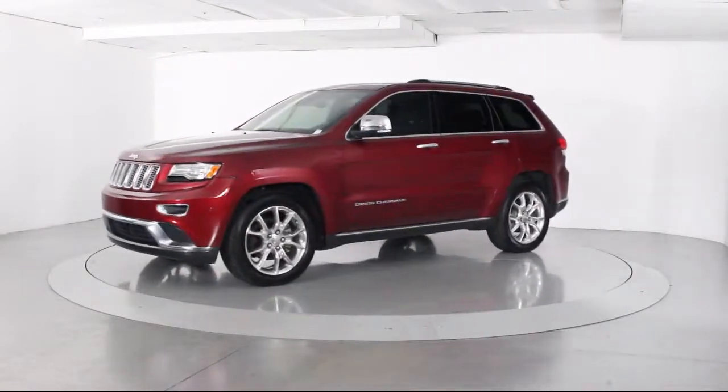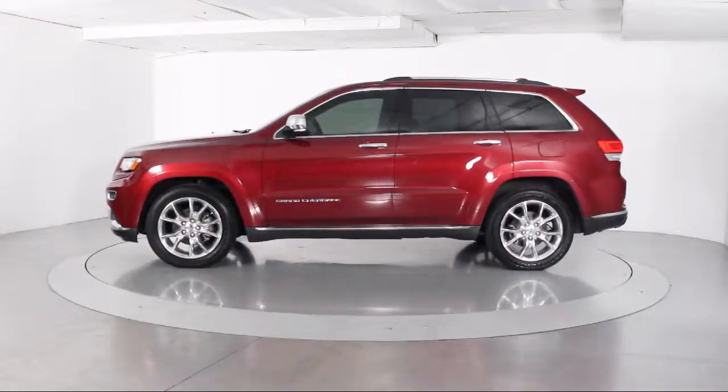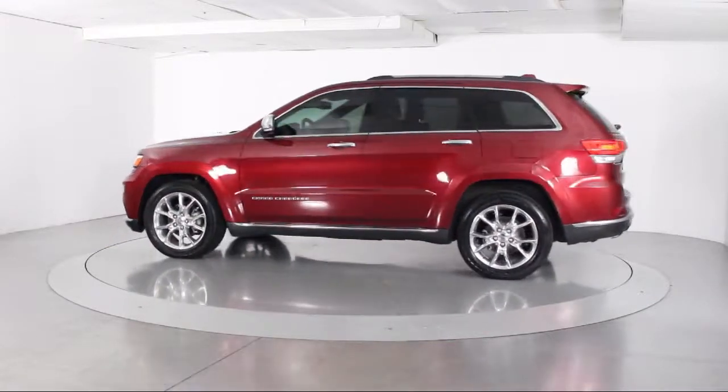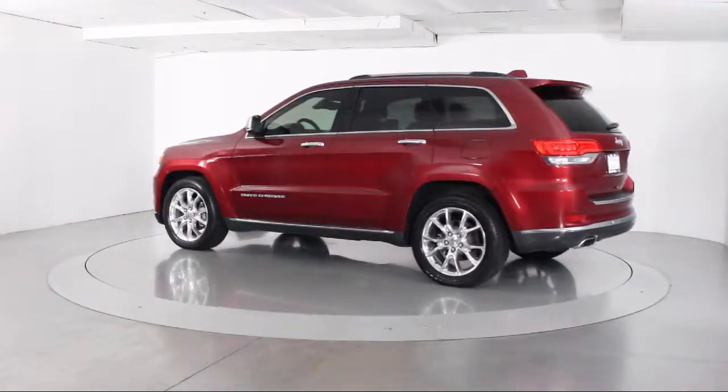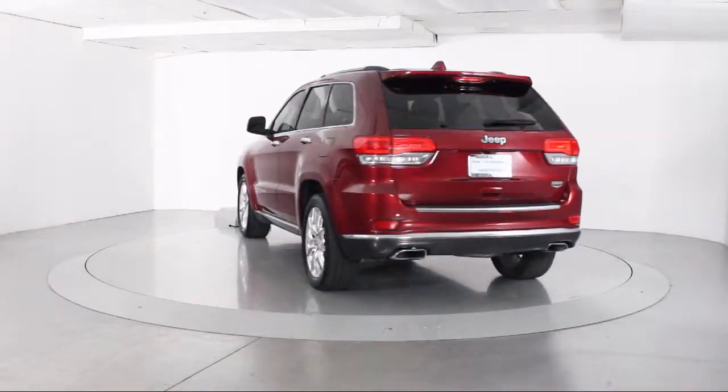steering wheel controls, auto high beam headlamp control, keyless entry, rain-sensitive windshield wipers, roof rack, and ventilated front seats,